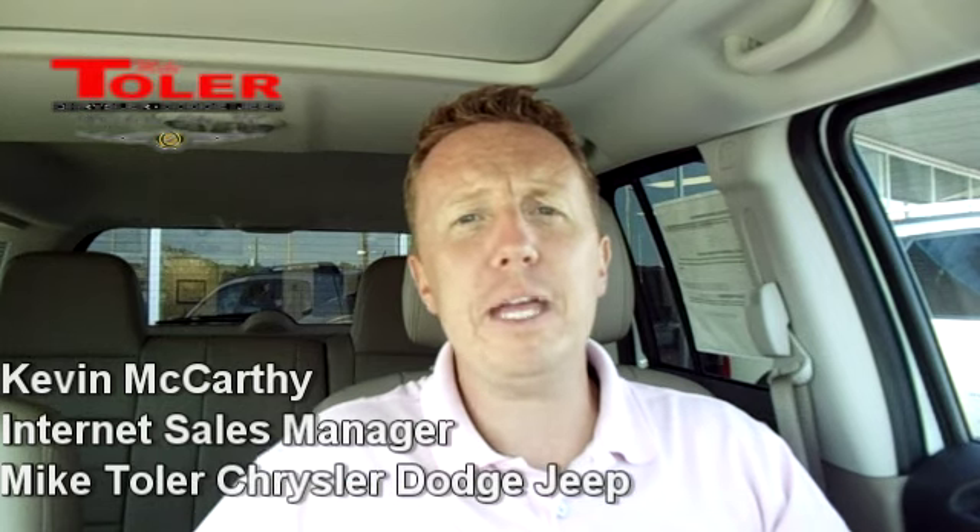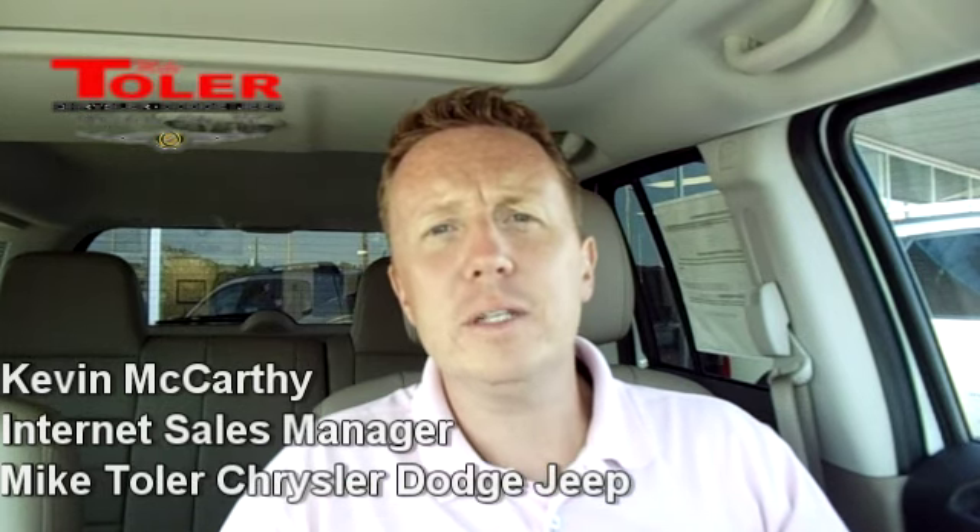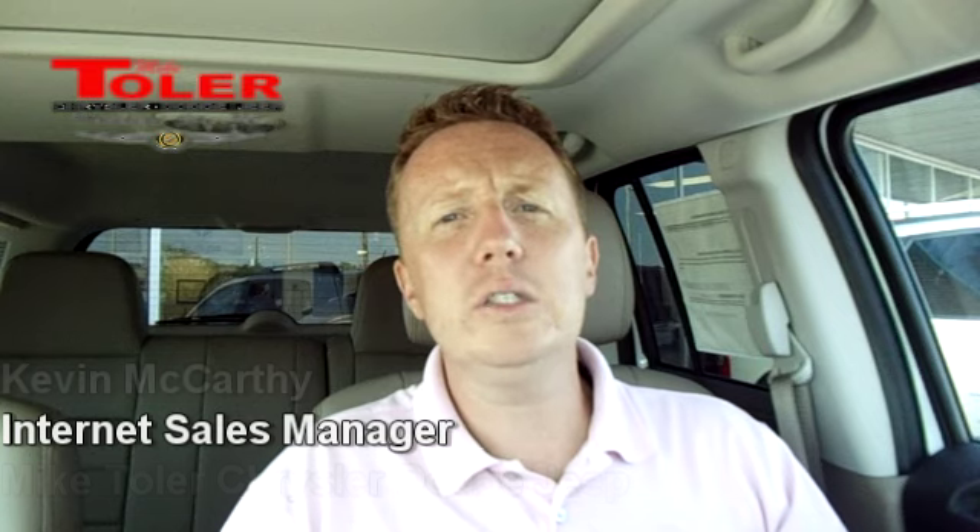Thank you for your interest in a 2011 Jeep Patriot. We happen to have a couple of them in stock. Since I tried calling you earlier and wasn't able to get through — and I know Saturday's the family day and y'all might be kind of busy — I thought we'd take a quick test drive of this vehicle, go around the lot, I'll tell you a couple features about it, and then give you a chance to hear from some other folks and give you my contact information.